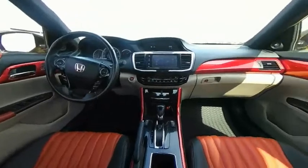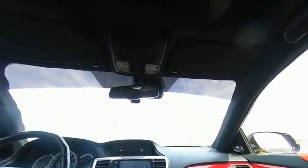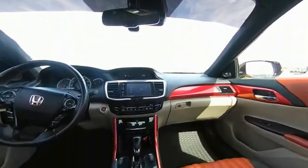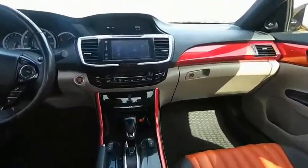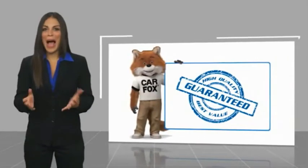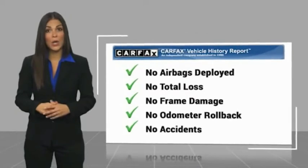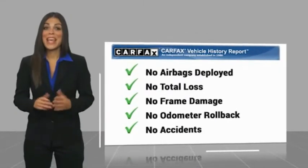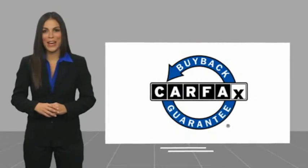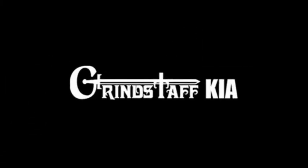Come in and take a test drive today. Here's another high quality vehicle with a CarFax vehicle history report. Be sure to find a complimentary copy of this report online or contact the dealership. This vehicle qualifies for the CarFax buyback guarantee.